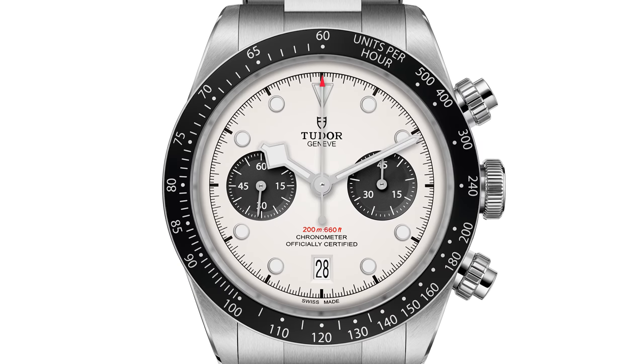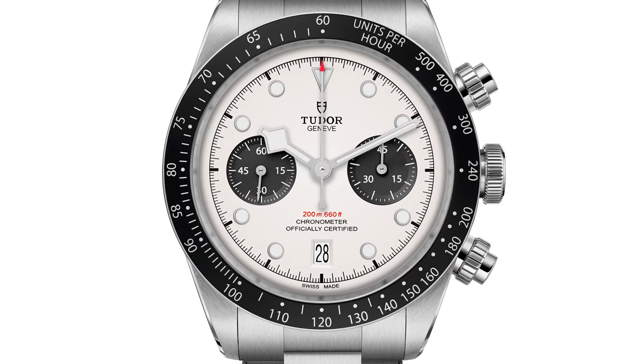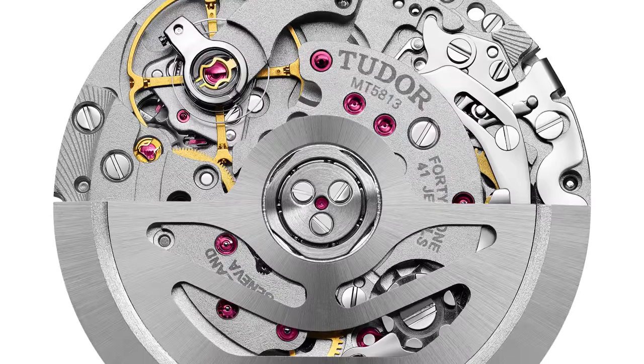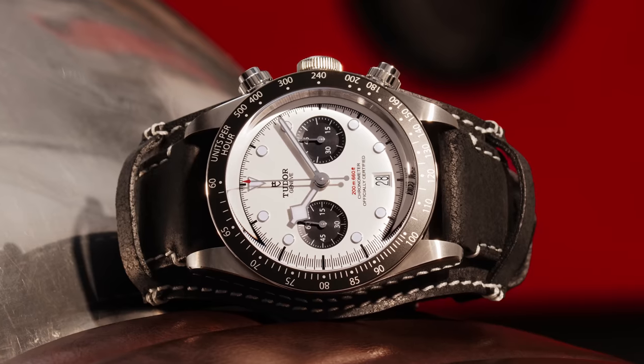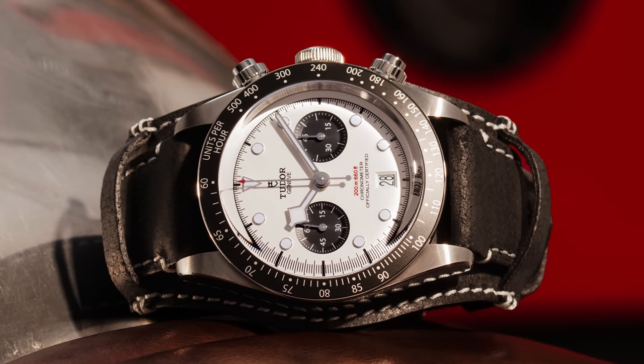Also consider the Tudor Black Bay Chronograph. Within the house of Rolex, Tudor offers an ideal 41mm alternative. Inside is a three-day power reserve, chronometer-certified Breitling caliber B01. The watch is 200 meters water resistant, durable, sporting, fun, and far more affordable and accessible than its big brother from Geneva.